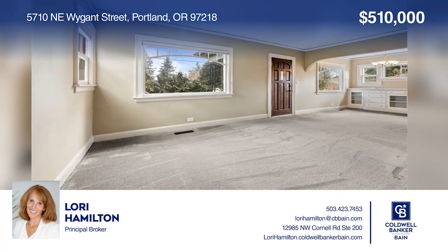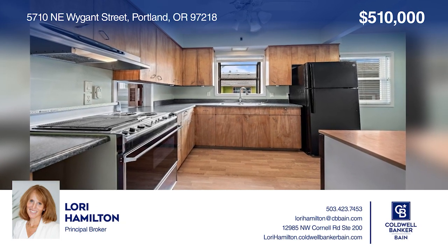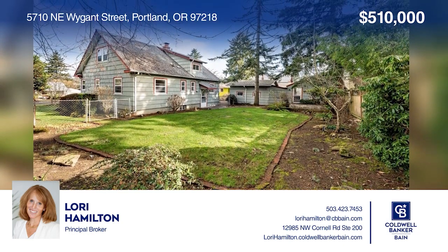This solid Cape Cod style home on an oversized corner lot offers well-tended perennial gardens, built-ins, and an updated bath. Check it all out today with Lori Hamilton.